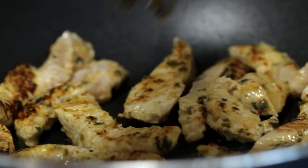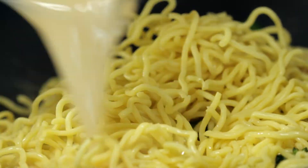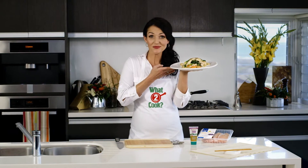Stir-fry the turkey until golden. Return the vegetables with the Hokkien noodles, soy sauce and chicken stock to the wok and all the work's done. So if you're wondering what to cook, try this healthy turkey stir-fry with Thai spices.